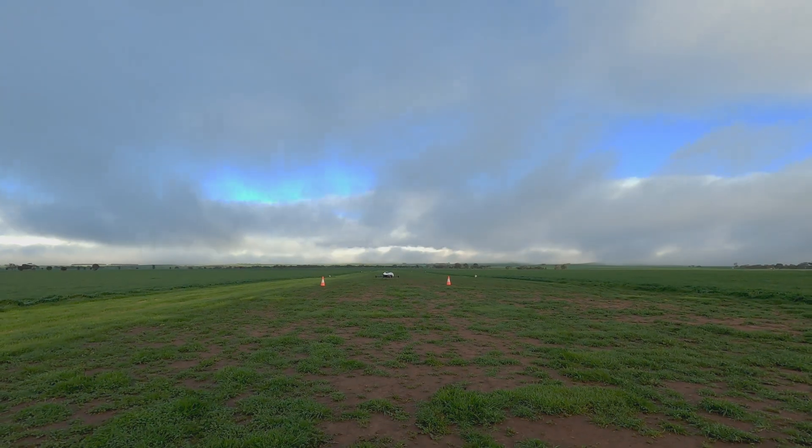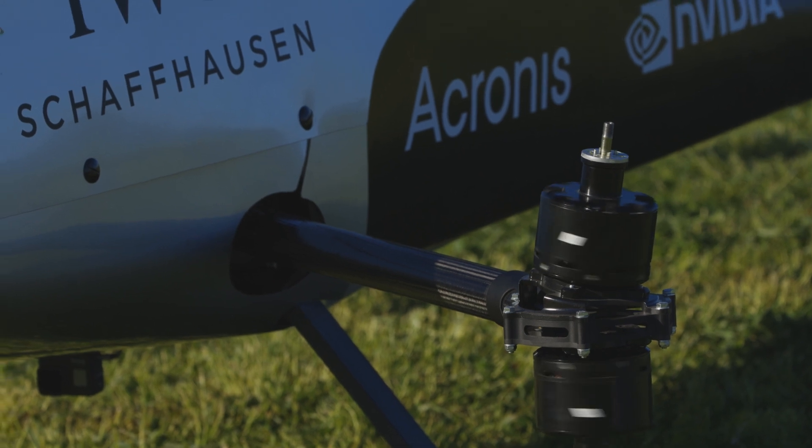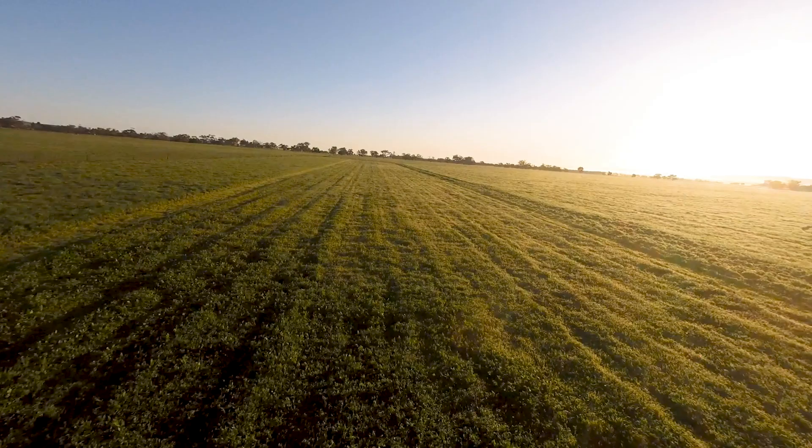The team headed out to a testing field in Snowtown with two Mark III speeders, with nervous excitement at finally seeing a glimpse of the future.